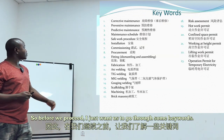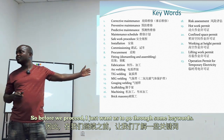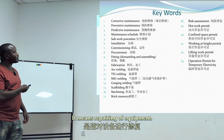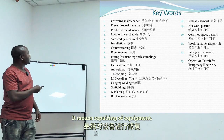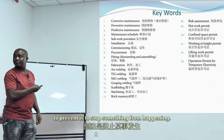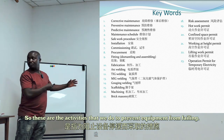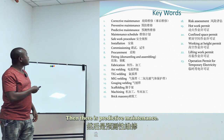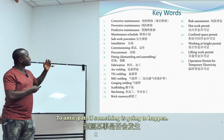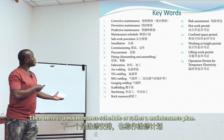Before we proceed, I want to go through some keywords. First, corrective maintenance — this means repairing of equipment. Then there is preventive maintenance — these are activities we do to prevent equipment from failing. Then there is predictive maintenance — predictive means to anticipate if something is going to happen.